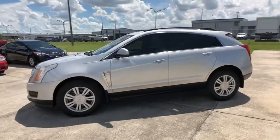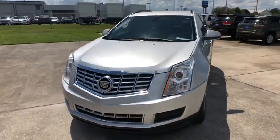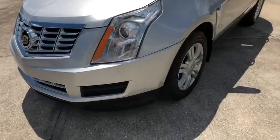Luxury lovers will delight in the new stylish, handcrafted cabin. And for technology lovers, the list of high-tech features is too long to list. This vehicle has less than 60,000 miles.